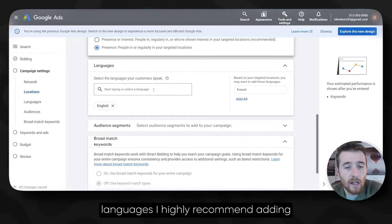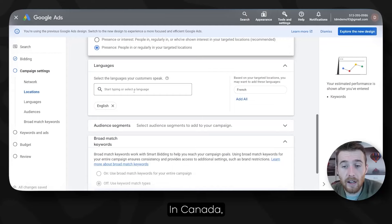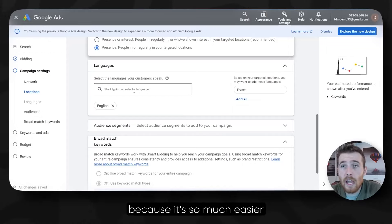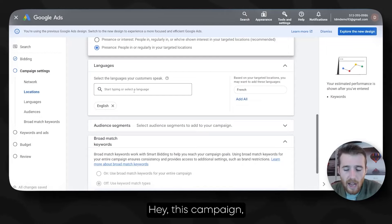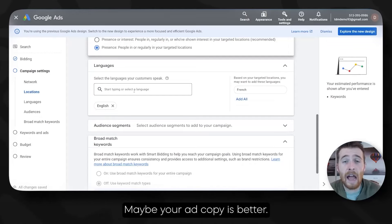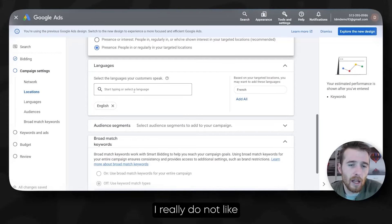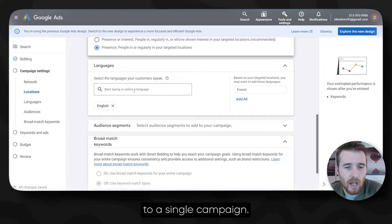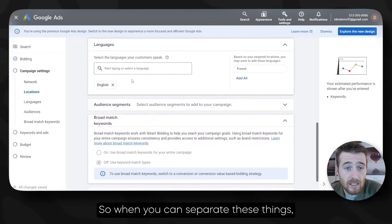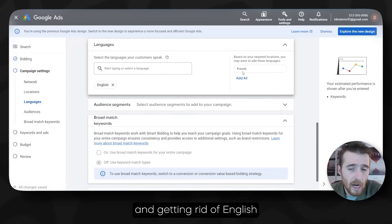Moving forward, we have Languages. I highly recommend adding only one language per campaign. This makes optimization and knowing what's working a whole bunch easier. In Canada, we have Quebec — they speak French — and if I was going to be advertising there, I would just do an entirely separate campaign. You can see which campaign is outperforming the other. I really do not like and do not recommend adding multiple languages to a single campaign — it just makes everything so complicated.